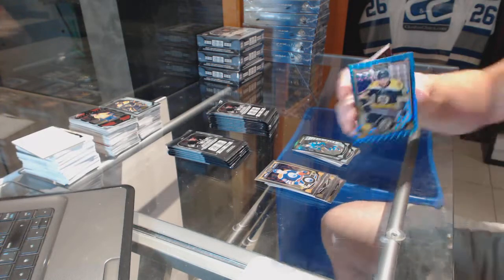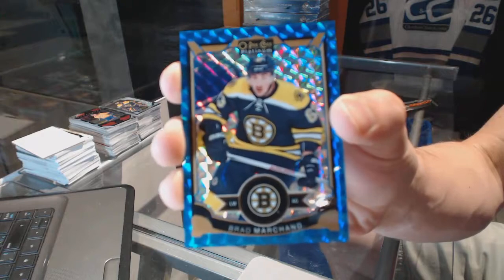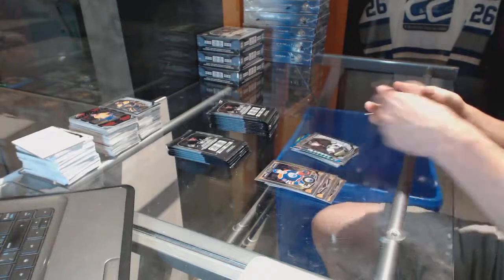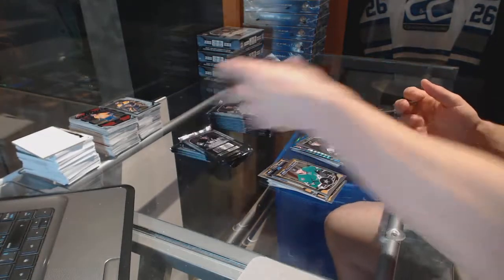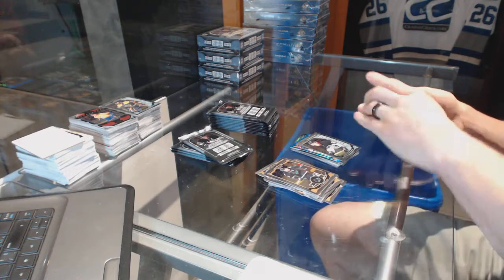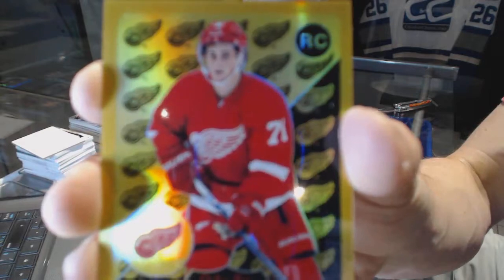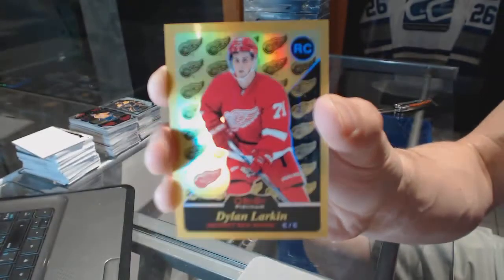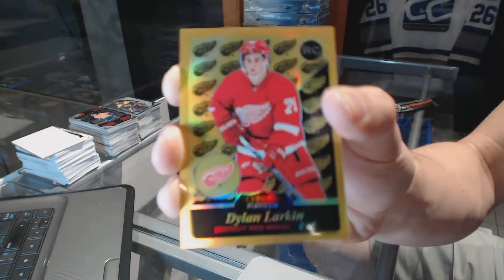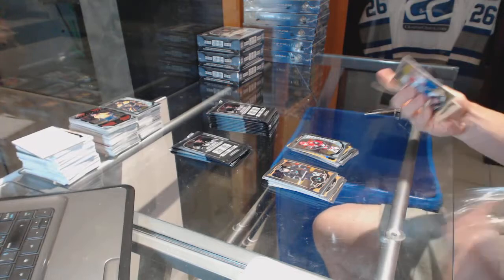Blue Cubes Parallel numbered to 75 for the Boston Bruins Brad Marchand and a marquee rookie for the Penguins Sergei Plotnikau. We've got a retro rookie gold rainbow numbered to 149 for the Detroit Red Wings Dylan Larkin and a marquee rookie for the Coyotes Max Doney.